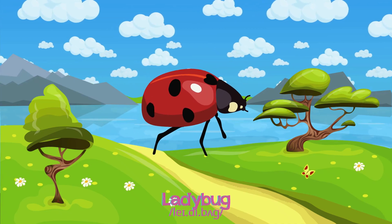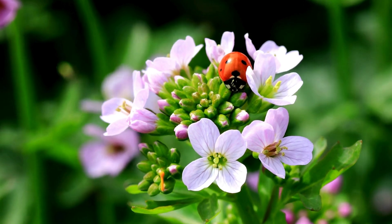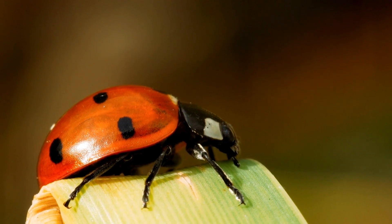Ladybug! Ladybugs are cute, with red wings spotted in black, wandering around gardens and snacking on aphids and small insects.